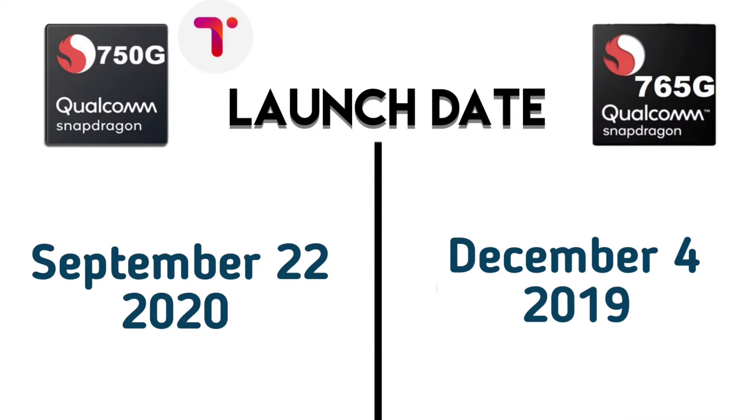First, let's talk about the launch dates. The Snapdragon 765G was launched in late 2019, and the Snapdragon 750G was launched around December 2020, with the 778G coming slightly later in early 2020.